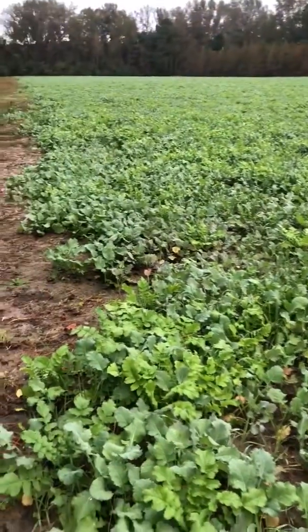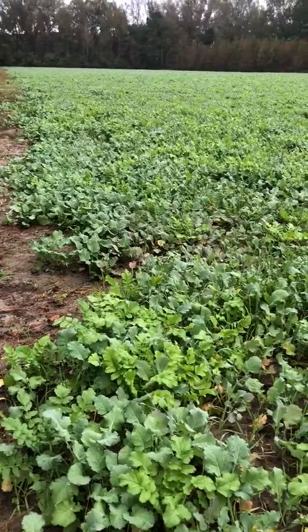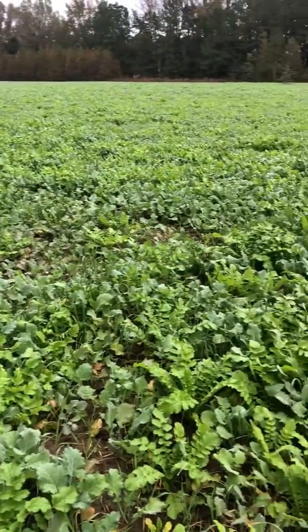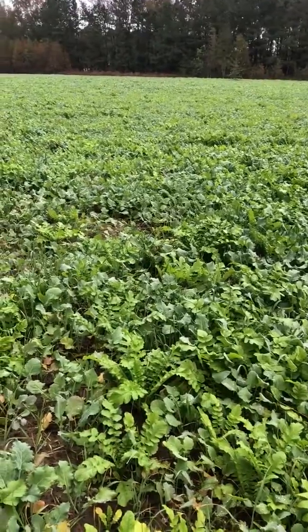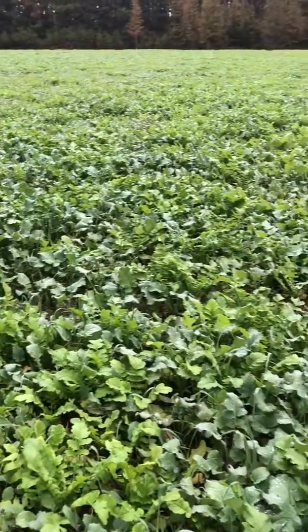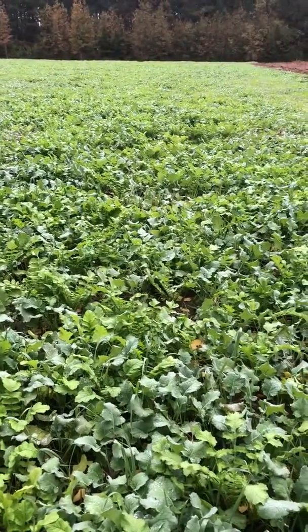I think they're waiting for the first frost when the sugars get up in the leaves. They'll probably come to mow this whole thing down in a week. But right now you can see the grasses are getting a little more prevalent in this mix.